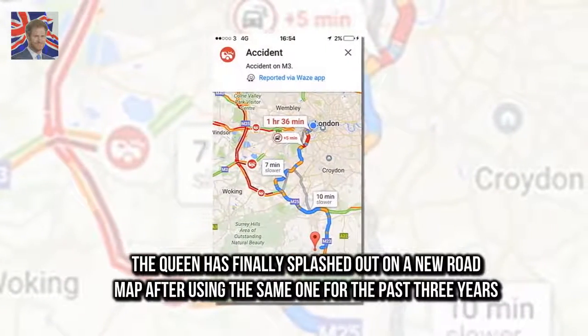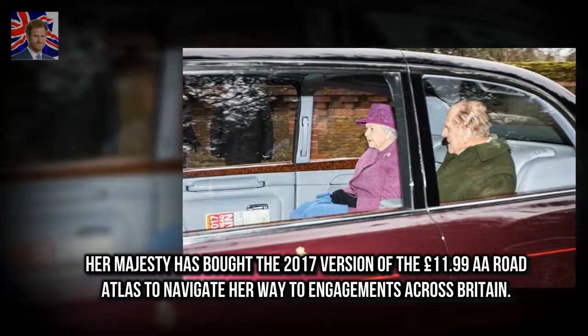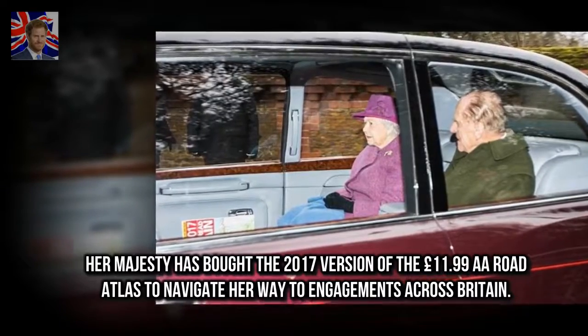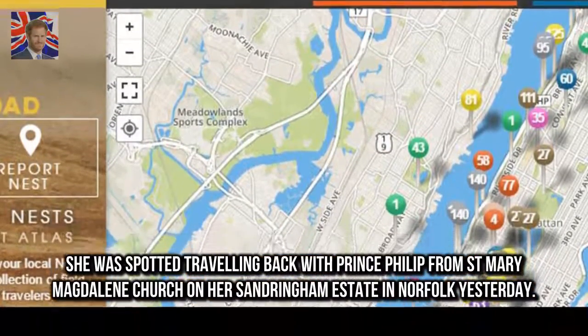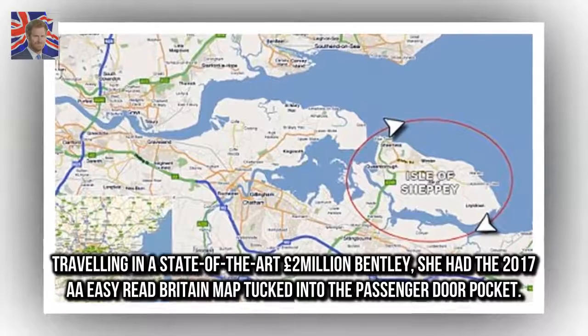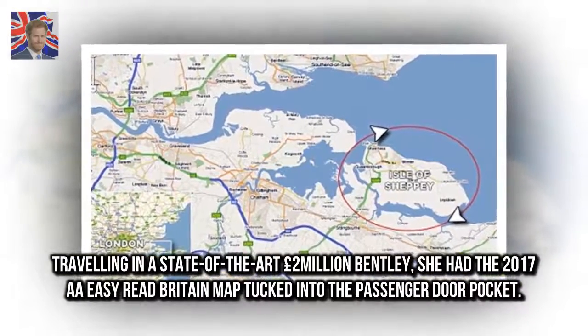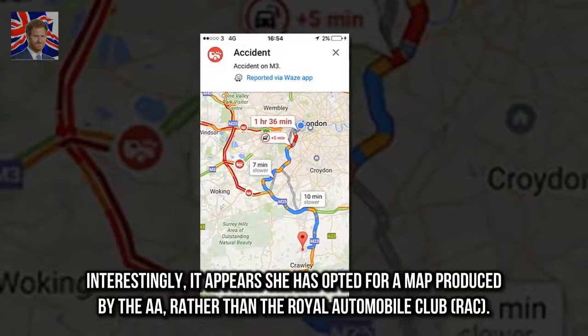The Queen has finally splashed out on a new roadmap after using the same one for the past three years. Her Majesty has bought the 2017 version of the £11.99 road atlas to navigate her way to engagements across Britain. She was spotted traveling back with Prince Philip from St. Mary Magdalene church on her Sandringham estate in Norfolk, with the 2017 easy-read map tucked into the passenger door pocket.